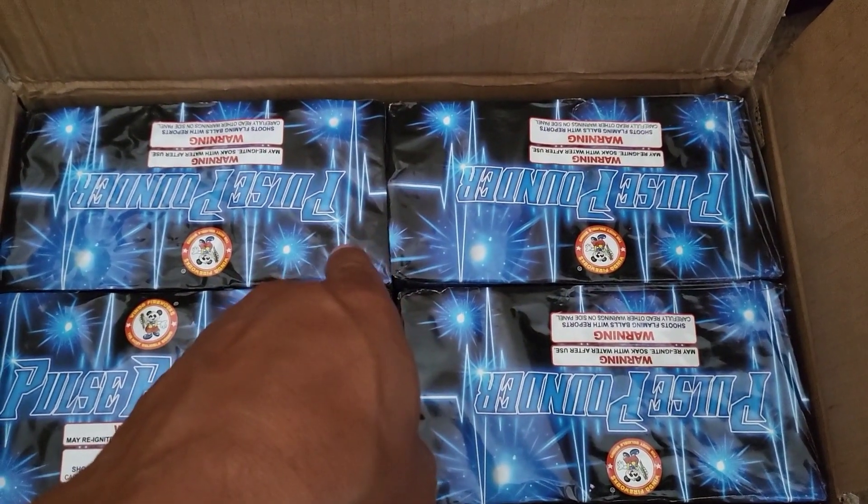Here we go — here's the demo. Pulse Pounder, check it out, light up the sky! What's up Pyros, this is Pyro Ronnie and right here is Pulse Pounder by Winda, 50 shots, 200-gram report cake.